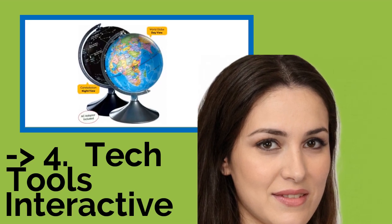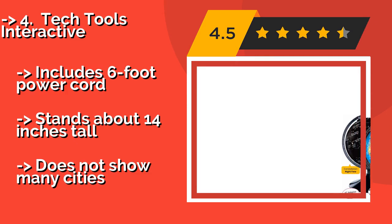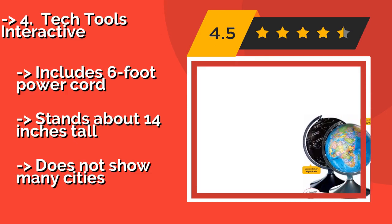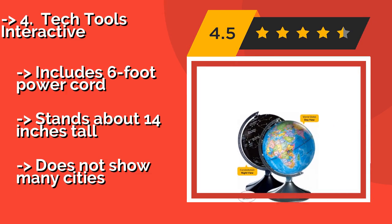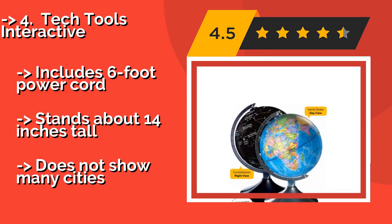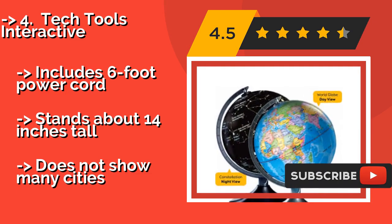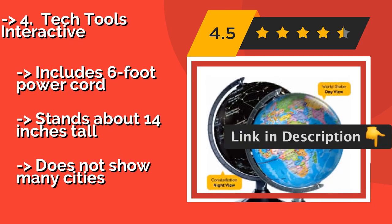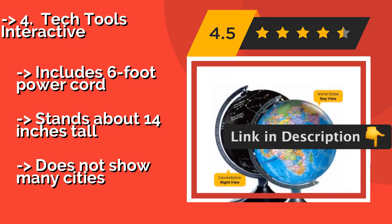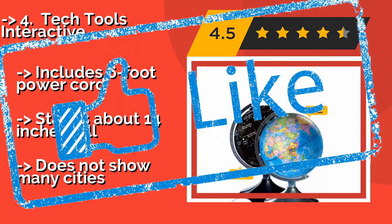The fourth one is the Tech Tools Interactive. During the day, kids can explore all of the world's countries and regions by way of the easy-to-read labels on the Tech Tools Interactive, approximately $45. At night, an automatic sensor activates built-in lights that display the major constellations, connected by named stars. It includes a 6-foot power cord and stands about 14 inches tall, but does not show many cities.